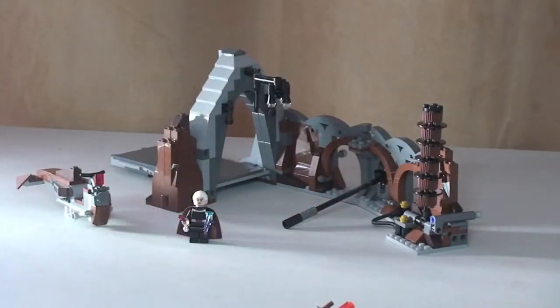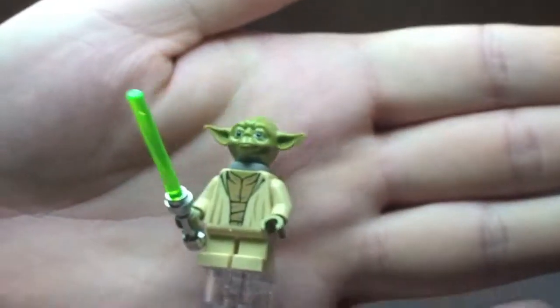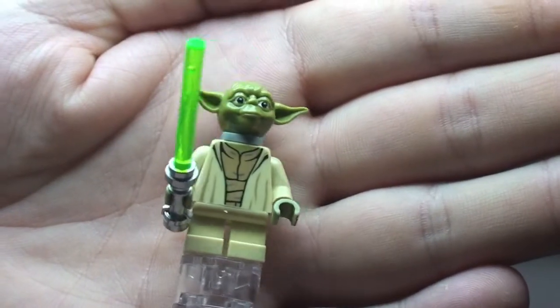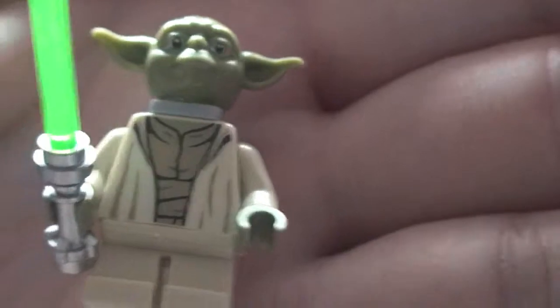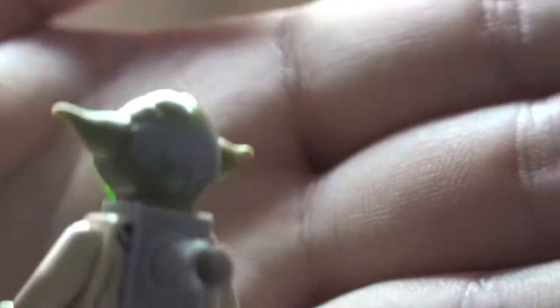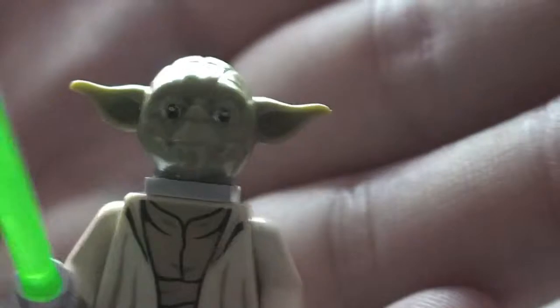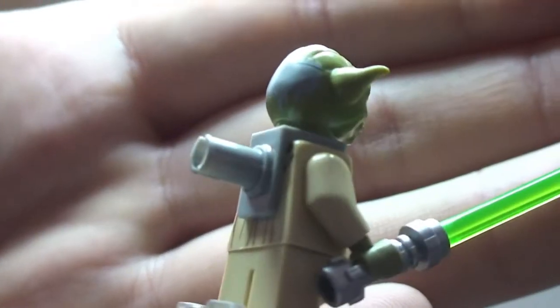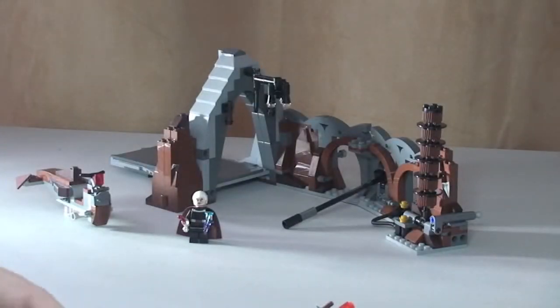Next up is Yoda — most people know Yoda by now, but this is a slightly different variant for this set. You can see his front torso printing, printing on the rear of his head, his face, the smaller legs, and the green lightsaber. There's a Technic piece on the rear which I'll show you the use of in a moment — removing it now to show you his rear torso printing.